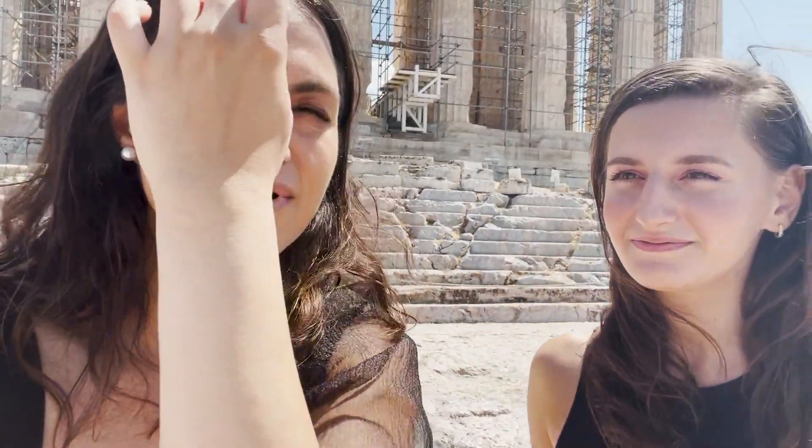Christina also said it reminds her a little bit of Bucharest. Not this part of course, but other parts of Athens look familiar — the transportation, some parts of the streets, a little bit of the metro. Yeah, it looks a little bit like Bucharest, so it's familiar. I'm not too uncomfortable — I feel kind of at home in a way.